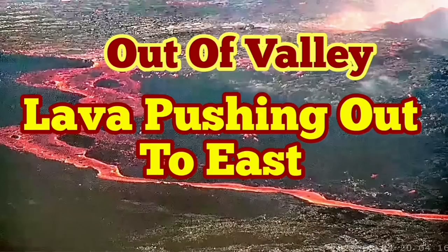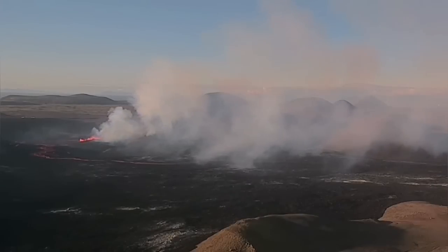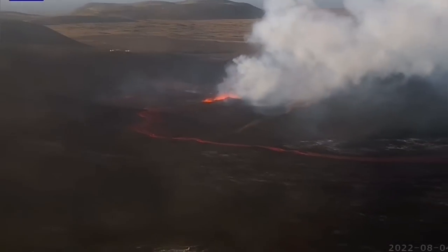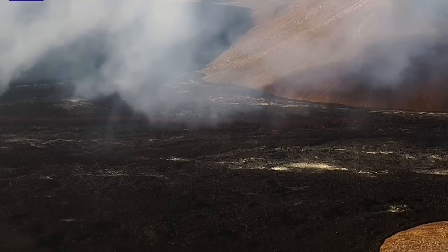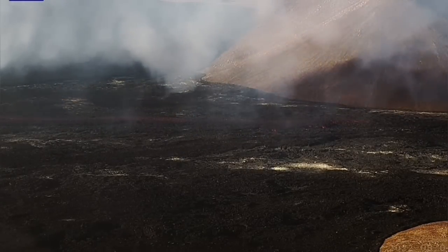Lava is pushing out of the valley toward the east. These are the latest images — we have a stream of lava flowing out of the third meridary valley, meridary north as I call it, and it's flowing toward the east where it can actually flow after that towards the northeast, towards the Recubic.